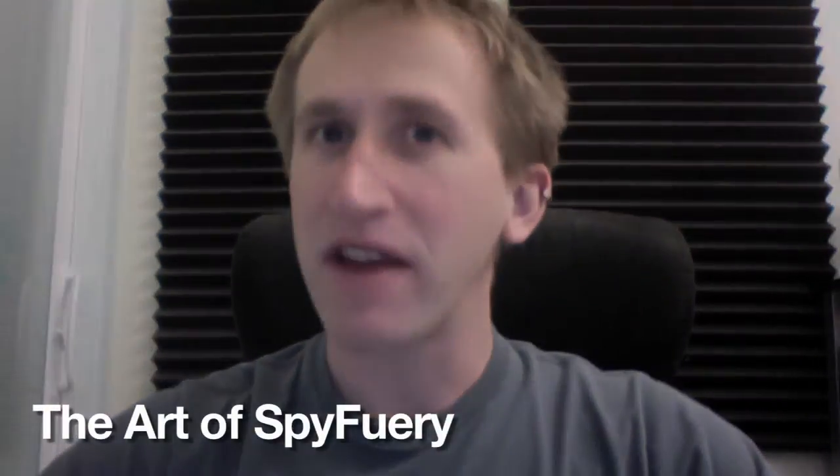Would you like to know these super cool ways? Come with me on an adventure in the making as I teach you the art of SpyFu-ery.